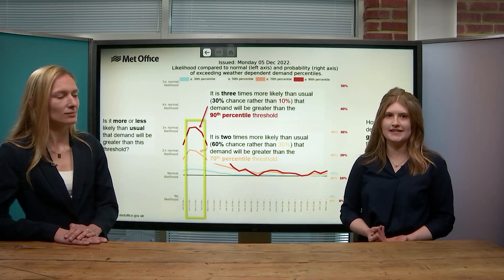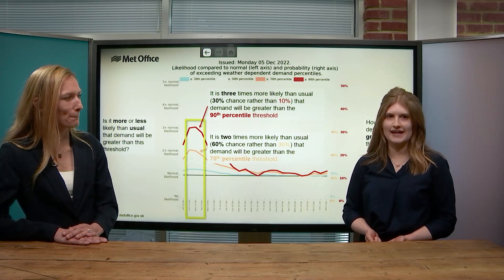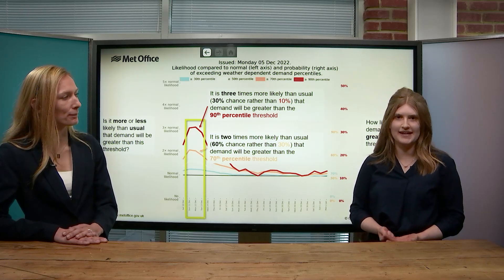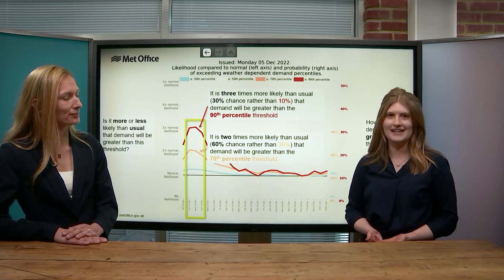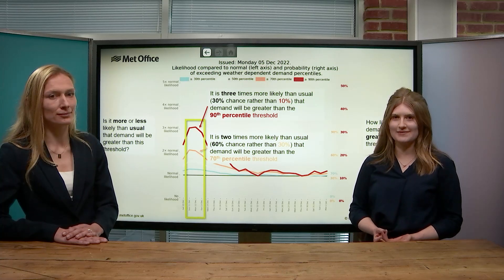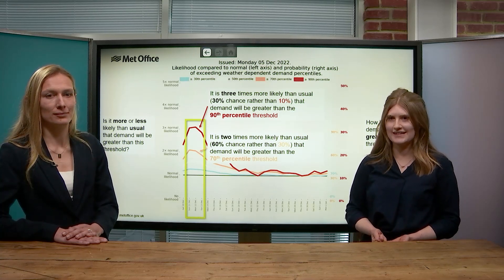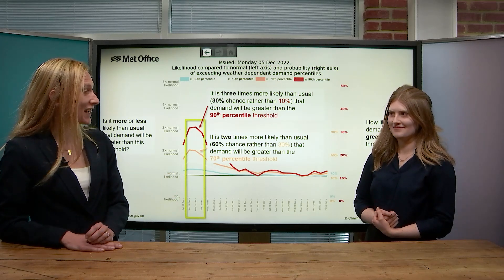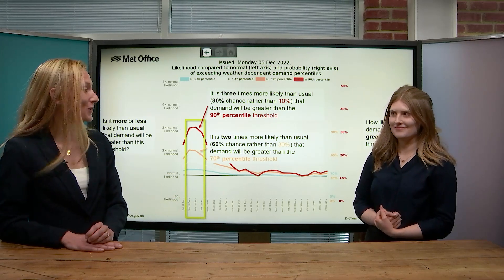The value of the service is twofold. Firstly, in being able to mitigate against customer supply issues by being able to react to potential changes in demand levels in a timely manner. Secondly, it helps avoid expensive cancellation costs due to late cancellation of planned work. That's really interesting, and it's great to hear that our services are having such an impact to those that use them.